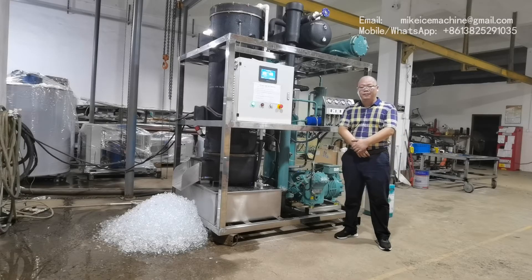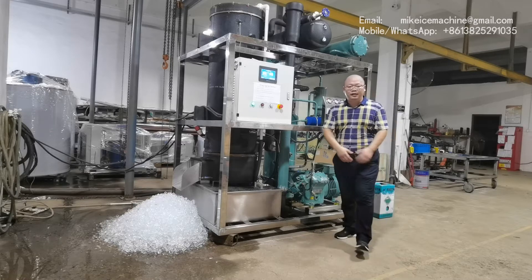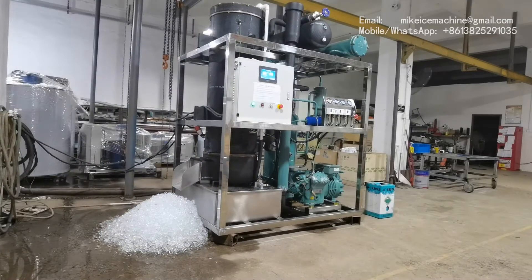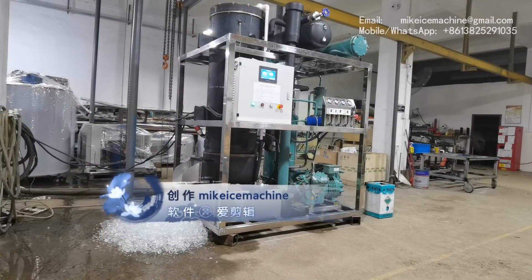Hello, this is Mike. I'm going for ice cream. Today is September 3, 2020. Here I'm making a video to show my 5 tons per day tube ice machine.